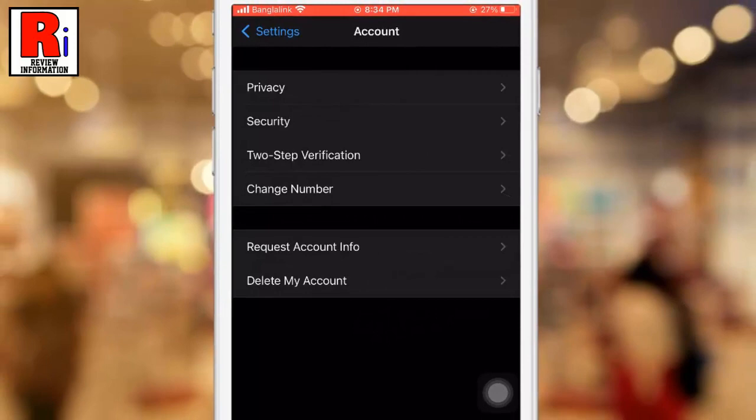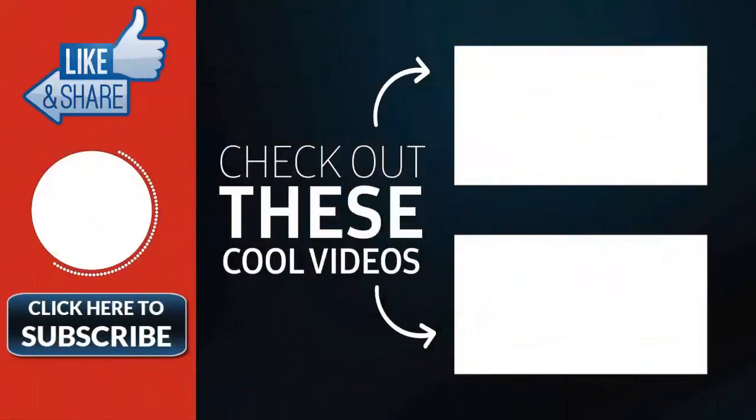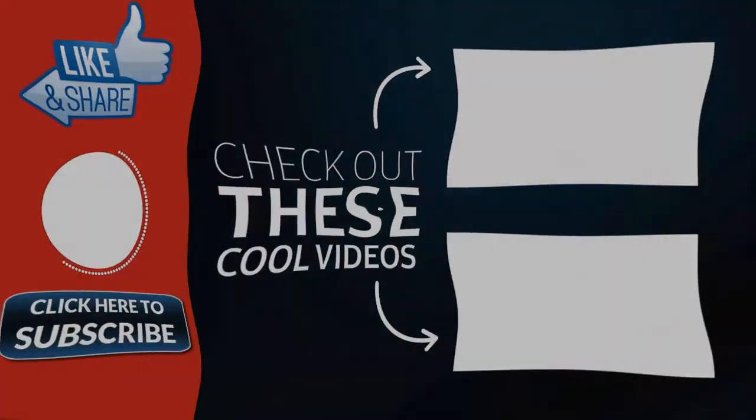So in this way, you can change your phone number in WhatsApp. Thank you for watching, hope you guys enjoyed my video. Please subscribe to my channel for more videos. Goodbye.